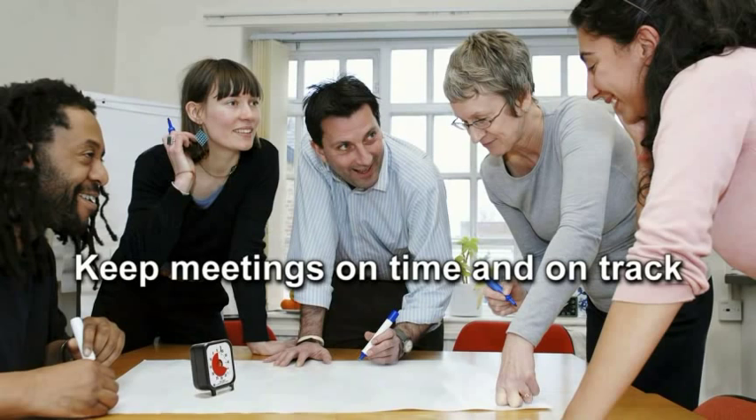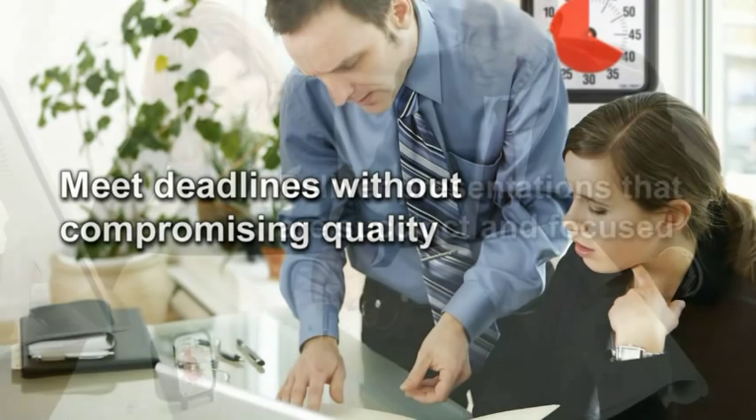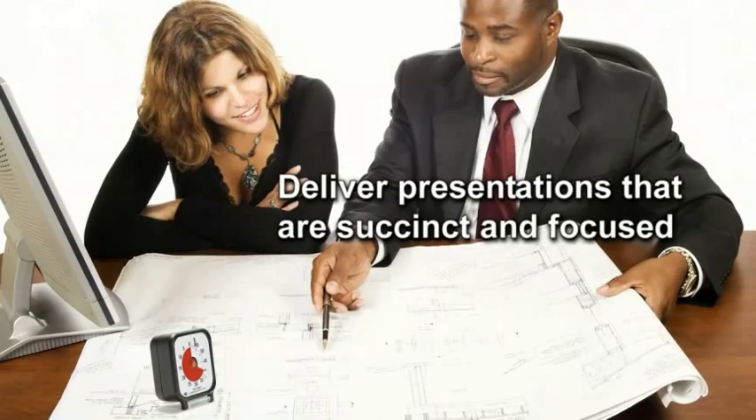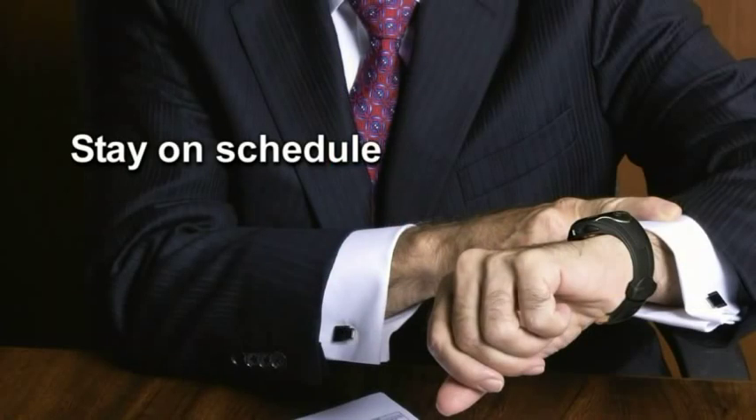The Time Timer helps you keep meetings on time and on track, meet deadlines without compromising quality, deliver presentations that are succinct and focused, accomplish tasks efficiently, and stay on schedule.